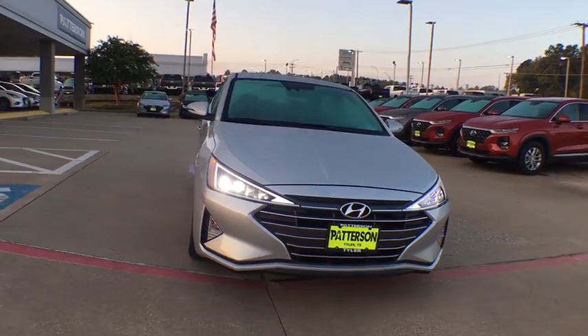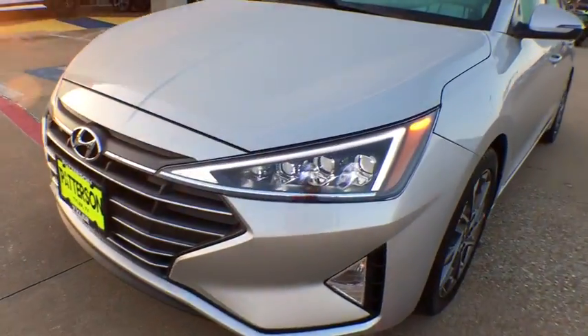Security system, electronic stability control, rear window defroster, power windows, heated front seats, and brake assist.